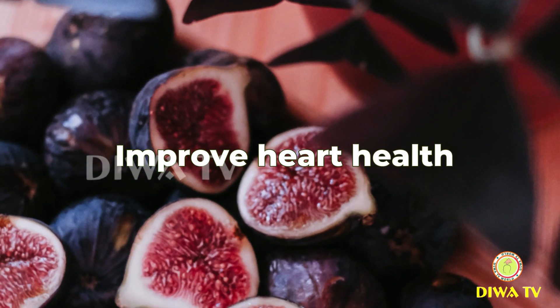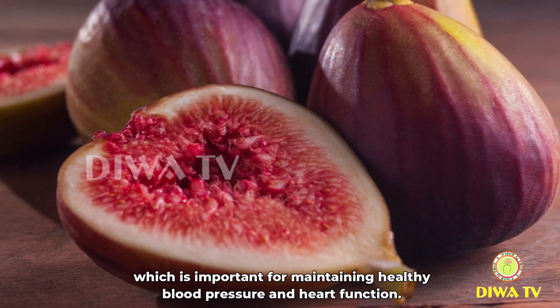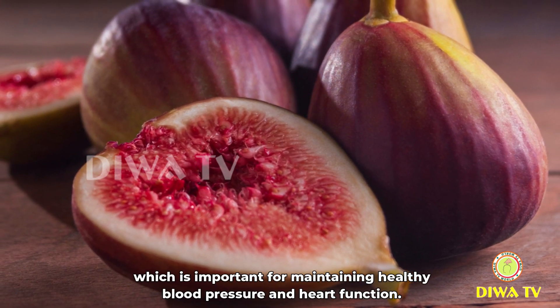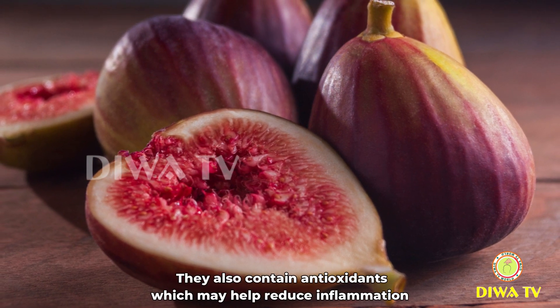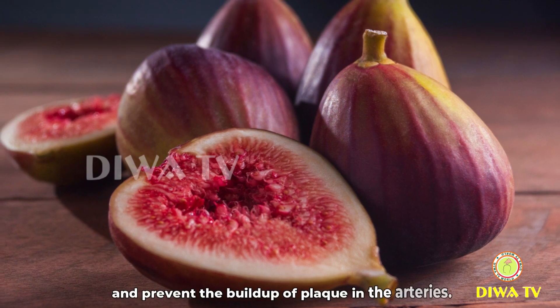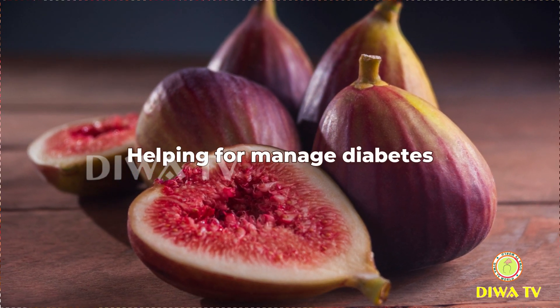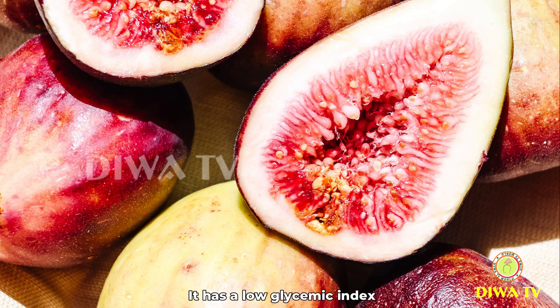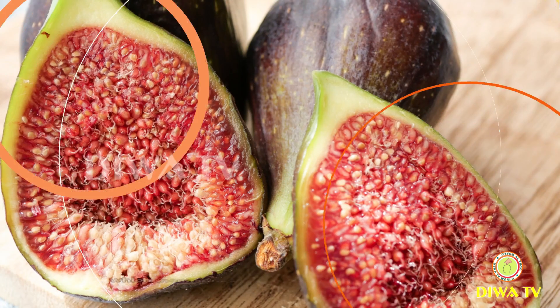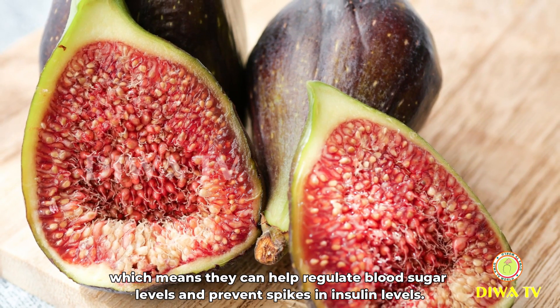Improve heart health: figs are a good source of potassium, which is important for maintaining healthy blood pressure and heart function. They also contain antioxidants, which may help reduce inflammation and prevent the build-up of plaque in the arteries. Helping manage diabetes: figs have a low glycemic index, which means they can help regulate blood sugar levels and prevent spikes in insulin levels.